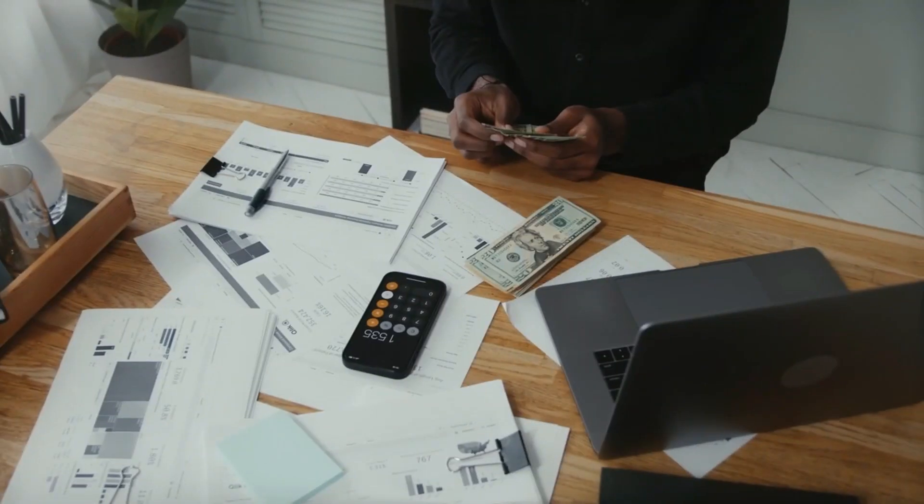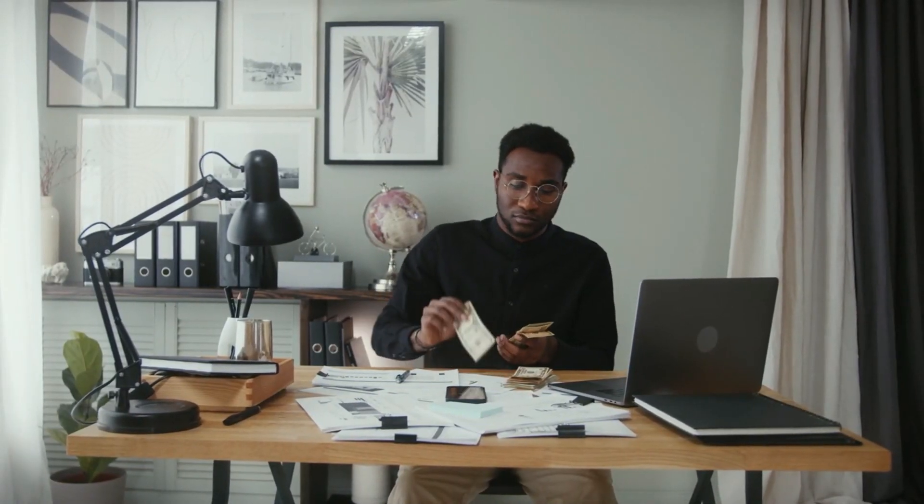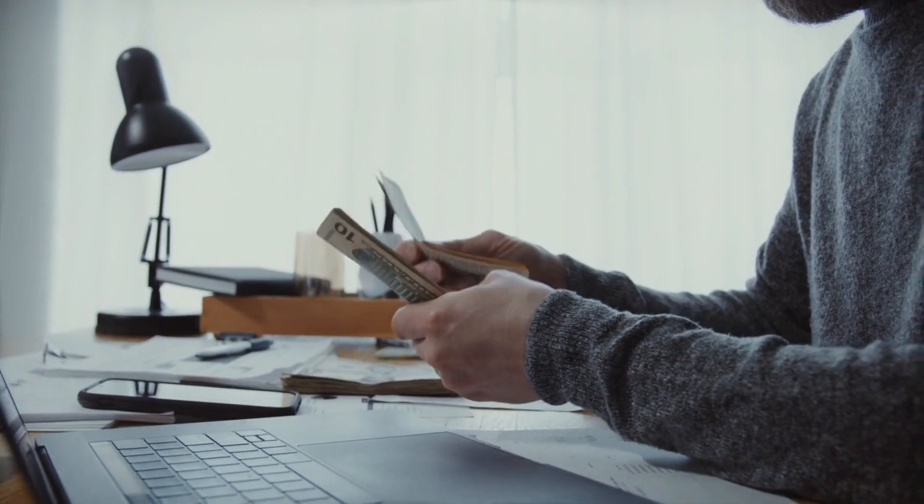Success as an online sales representative requires building relationships, effective sales techniques and maintaining a strong online presence. You can earn a significant income based on your sales performance through commissions or a combination of base pay and commissions. With determination and consistent effort, this online venture can lead to a stable income stream and potentially surpass the $10,000 per month mark.